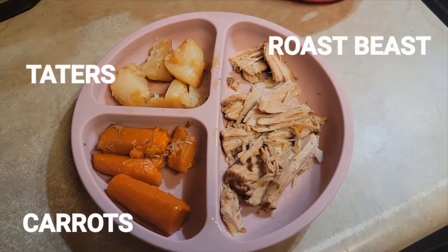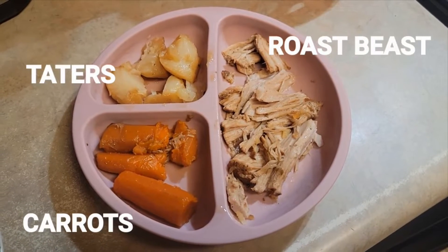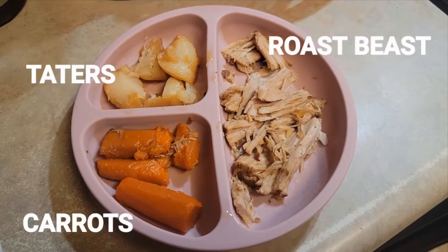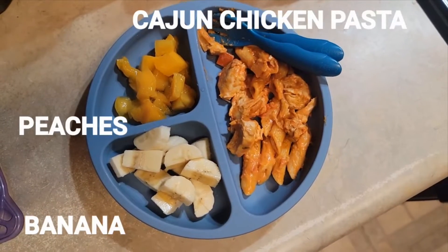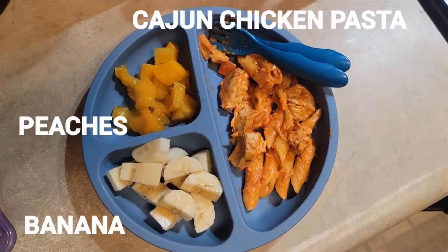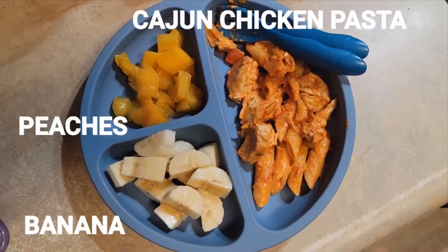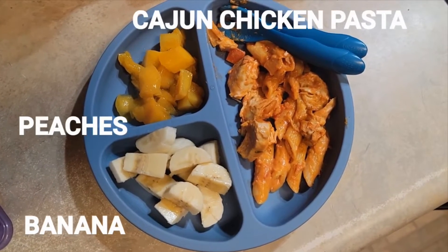Here we have a Get Real Baby Meal: crockpot pork roast with potatoes and carrots. Here is another Get Real Baby Meal: banana, peaches, and Cajun chicken pasta.